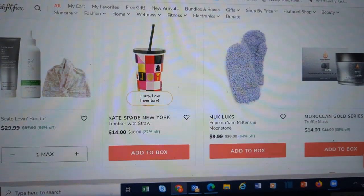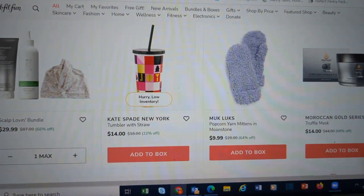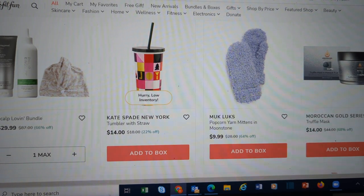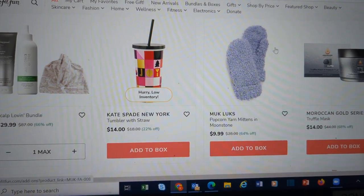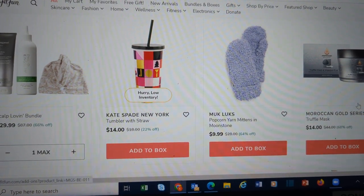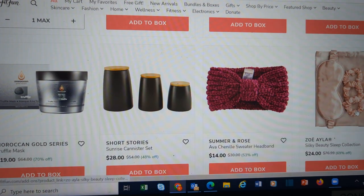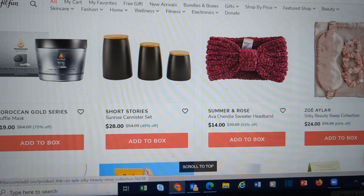The nice thing about FabFitFun is, once it's in your cart, it's yours until you take it out. But I now have 20 things in my cart, so I'm definitely going to have to go look at this and edit. Mucklucks Mittens. Moroccan Gold Truffle Mask. Nice Zoya Ella Sleep Collection — so you have some scrunchies, the sleep mask, and a pillow cover.